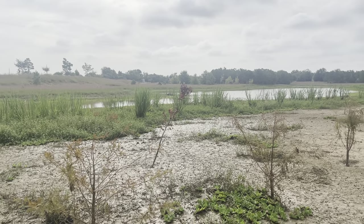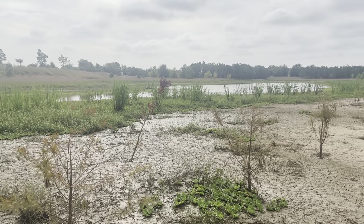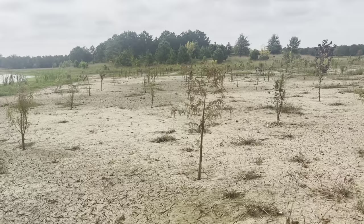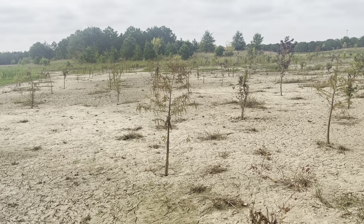We're here at this beautiful preserve, which is also a stormwater detention basin in a Houston suburb of Katy. This area is inundated with water up to probably almost 30 inches during a very heavy storm.